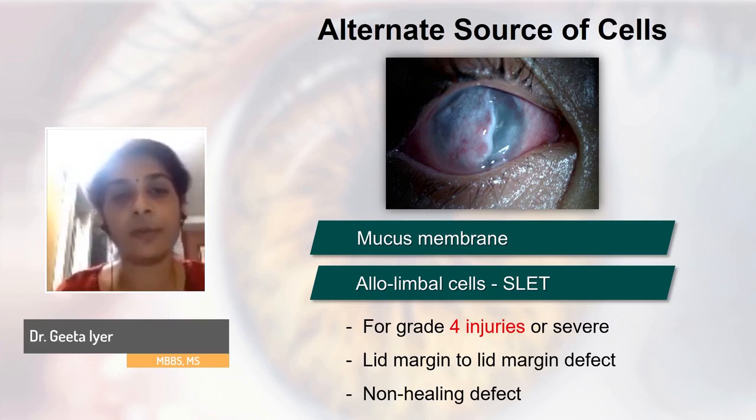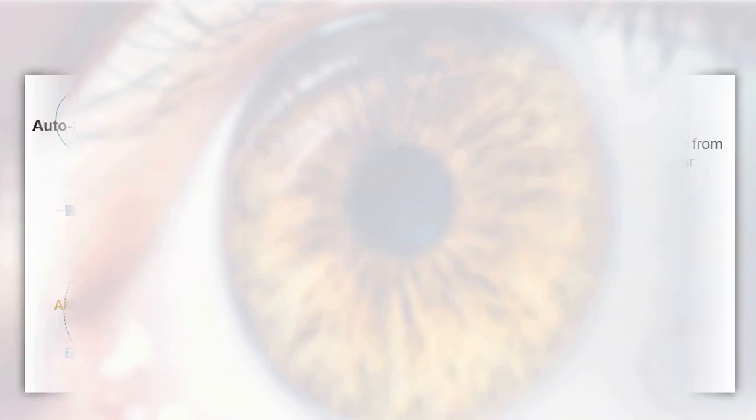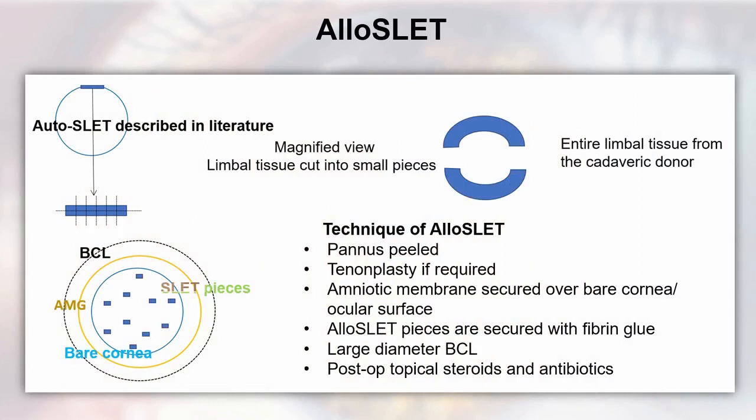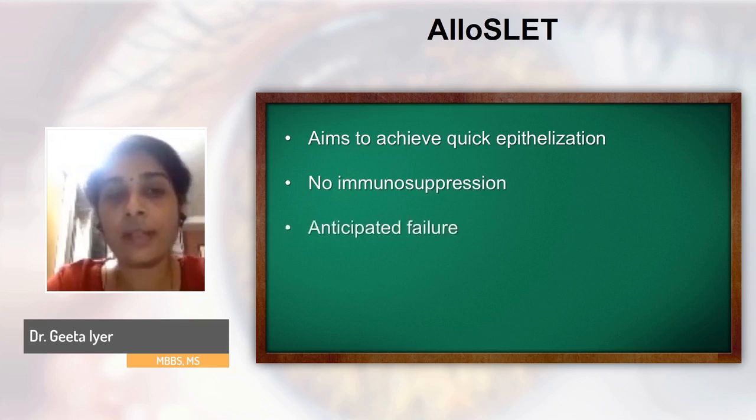AlloSLET is advocated for very severe chemical injuries that show no evidence of healing in the first few days with medical management and even one trial of amniotic membrane. We described this concept in our paper introducing AlloSLET in the early stage of ocular chemical injury — very similar to the AutoSLET described by Professor Sangwan — but using allograft from cadaver limbal stem cells, aiming to achieve quick epithelialization. Once you have an epithelial cover on the cornea, inflammatory mediators don't enter, preventing haze, melt, or infection. The allo cells will eventually fail since patients won't be on immunosuppression for unilateral injury.